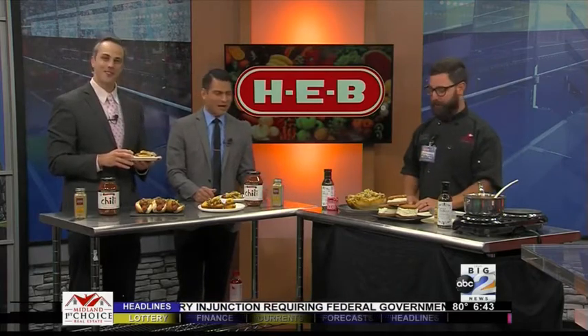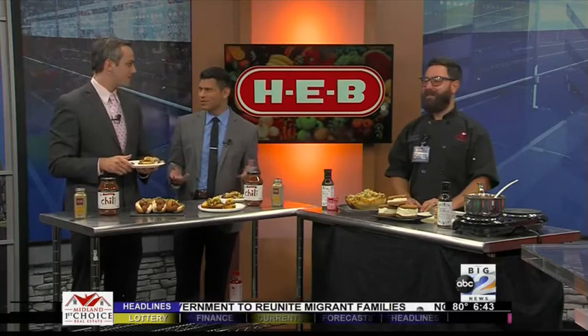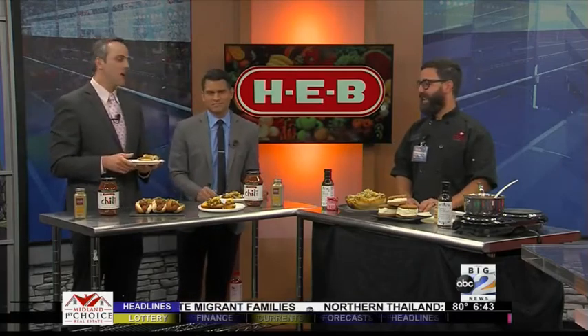Coming up later this morning, Chef Stephen will be back for what's on this side of the table. But now we're going to go on over to Chase. What can we expect in our weather? It's pretty dry out there.